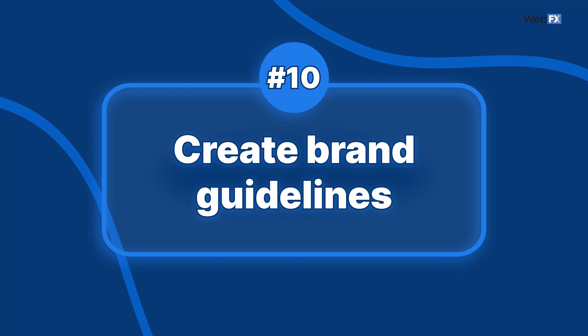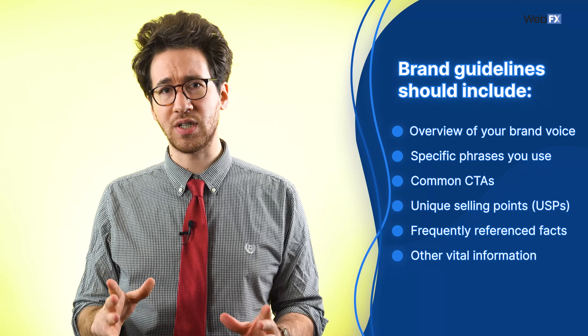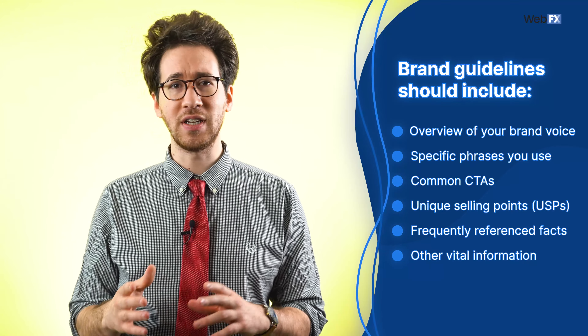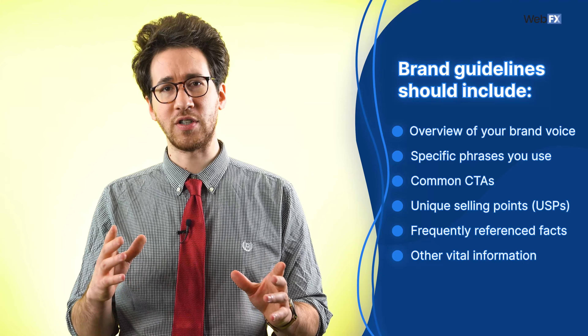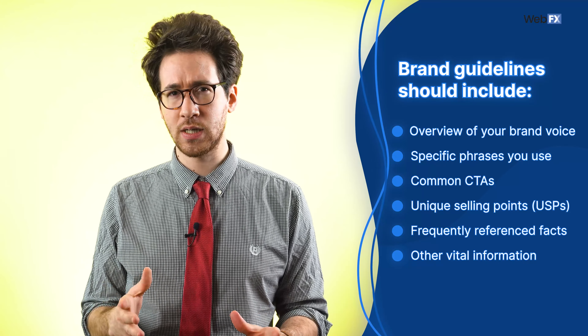Tip 10: Create brand guidelines. Create guidelines that help anyone who writes copy for your business understand how they should be writing. Your guidelines should include an overview of your brand voice, any specific phrases you use, common CTAs, unique selling points, frequently referenced facts, and any other information vital to your copywriting process. Even if it's just one person writing copy, having a document or spreadsheet to reference can make your process more efficient.